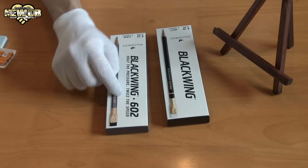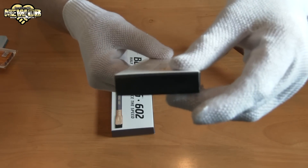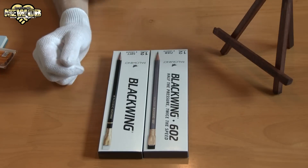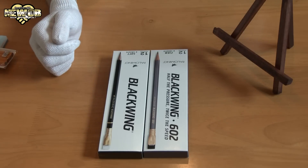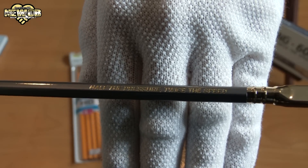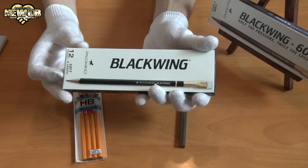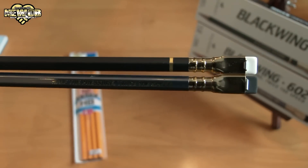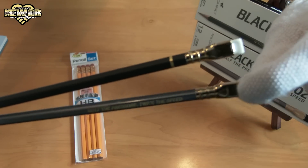This one does feel lighter. The other one feels a bit heavier — I'm not 100% sure if that's accurate. Just looking at the boxes, the differences you can see straight away: the Blackwing is a grey colour and this one is black. This one says 'soft and smooth' and this one says 'firm and smooth — half the pressure, twice the speed.' You can see it's got a special back part with an eraser that you can actually take out. The colour of the eraser seems to be different — the top one with the white eraser is the normal Blackwing, and the bottom with the black eraser is the Blackwing 602.